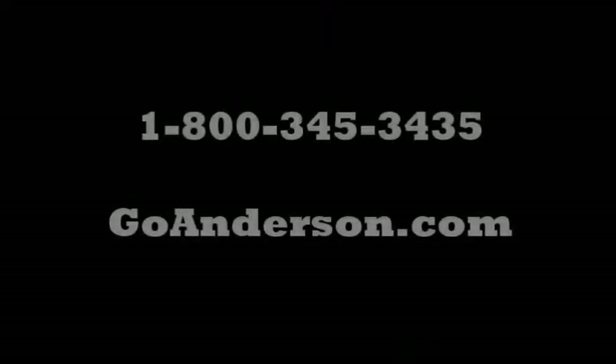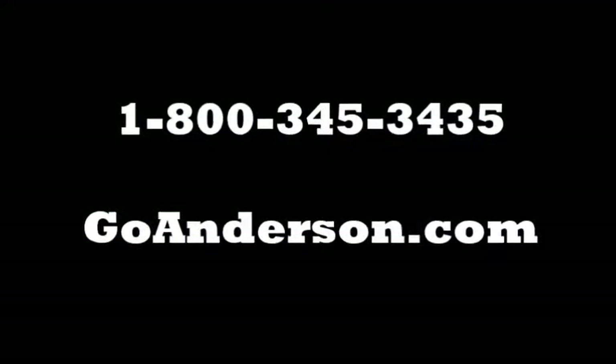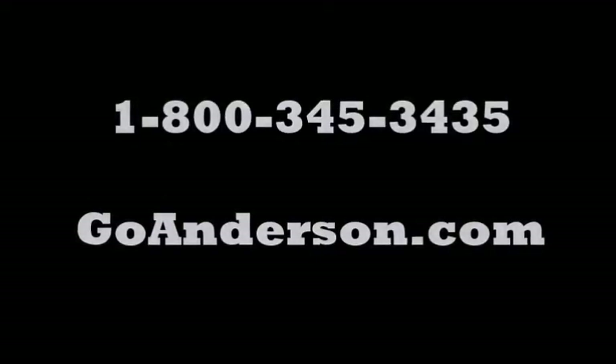Call your sales representative at 1-800-345-3435 or view the full itinerary online at GoAnderson.com.